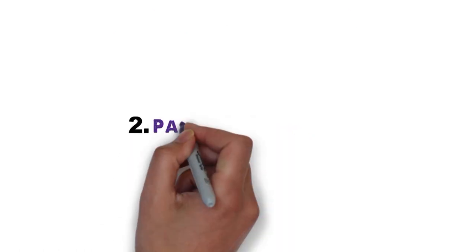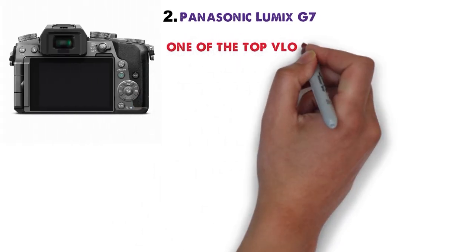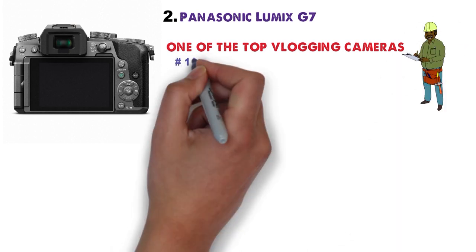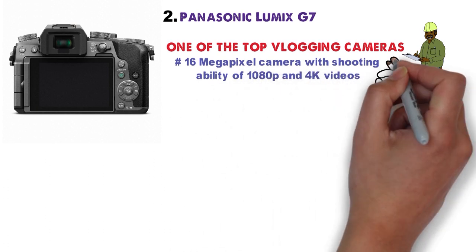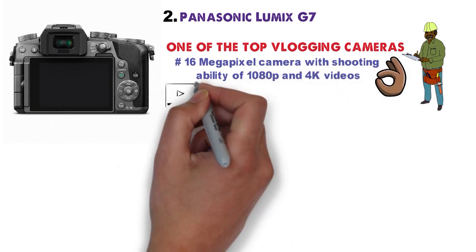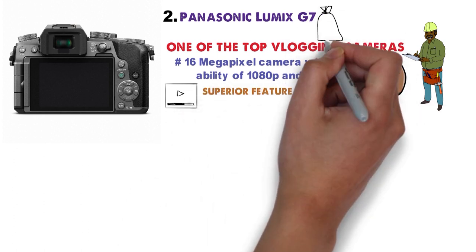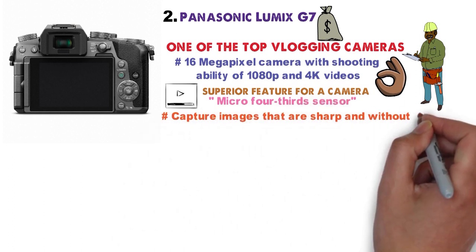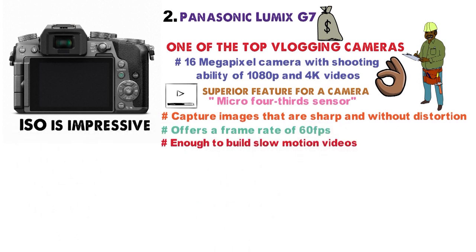At number 2 we have the Panasonic Lumix G7, one of the top vlogging cameras the company has ever manufactured. With a 16-megapixel camera capable of shooting 1080p and 4K videos, it's an obvious choice for a professional blogger. The quality of 4K videos is specifically top-notch, a superior feature for a camera at this price. The Micro Four Thirds sensor captures sharp images without distortion, offers a frame rate of 60 fps for slow-motion videos, and an impressive ISO of up to 6400.